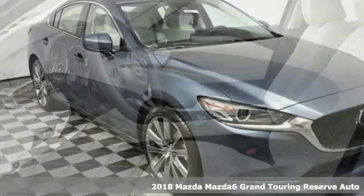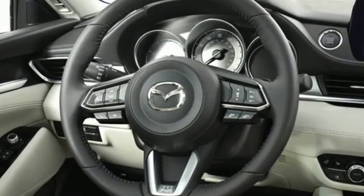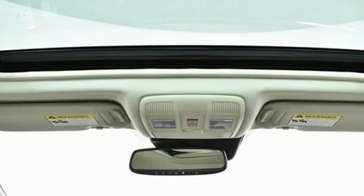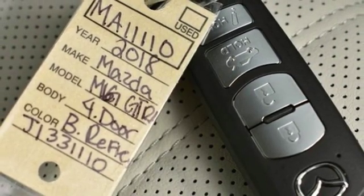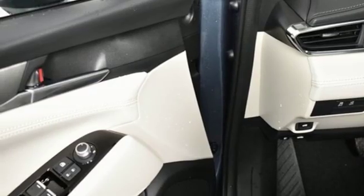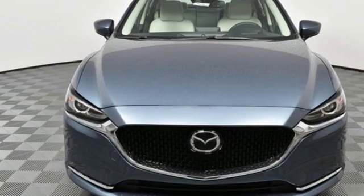A great vehicle is comprised of great features like these: Bluetooth wireless audio streaming, power heated mirrors, heated and ventilated leather bucket seats, auto dimming rearview mirror, advanced keyless entry, dual zone climate control, driver selectable mode, express open and closed sliding and tilting sunroof, gas pressurized shocks, and automatic transmission.